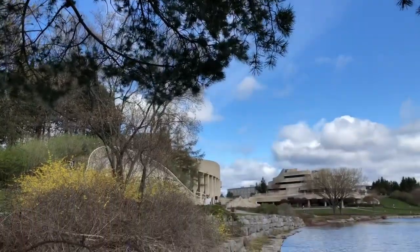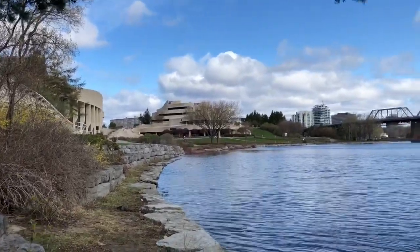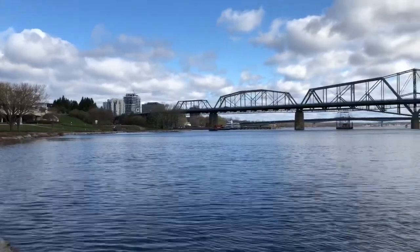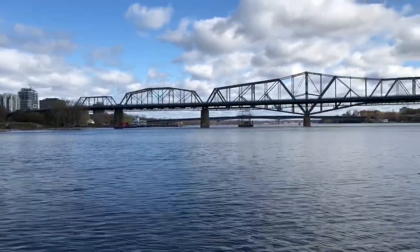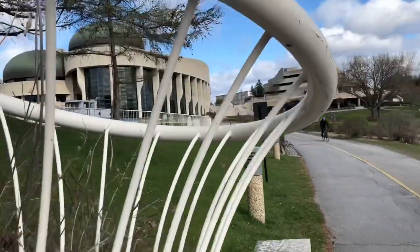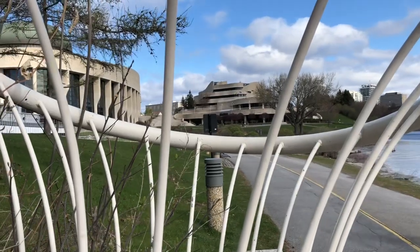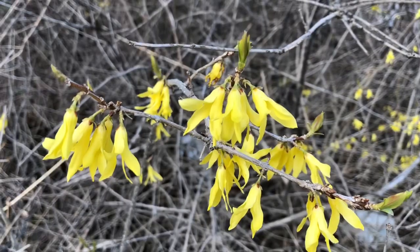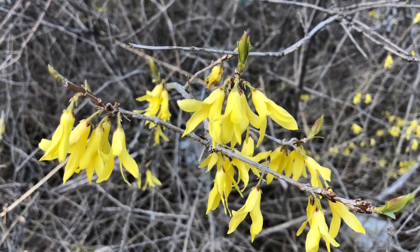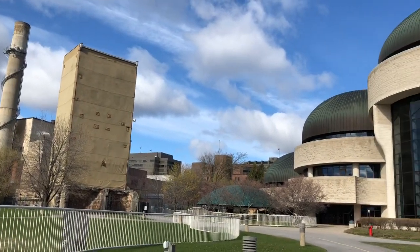These buildings were designed by Douglas Cardinal, a famous aboriginal architect, educated at the University of British Columbia and the University of Texas at Austin. The museum complex consists of two wings — the public and curatorial wings — surrounded by a series of plazas connected by a grand staircase. The architect has a passion for unconventional forms and an appreciation of nature and landscape, which he developed into a unique architectural style.